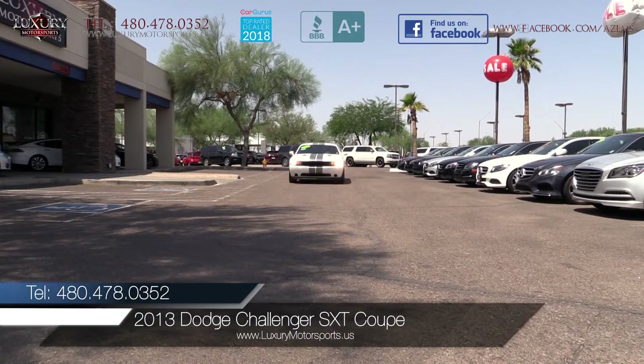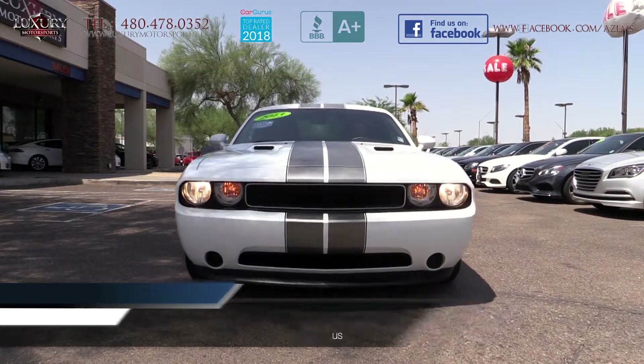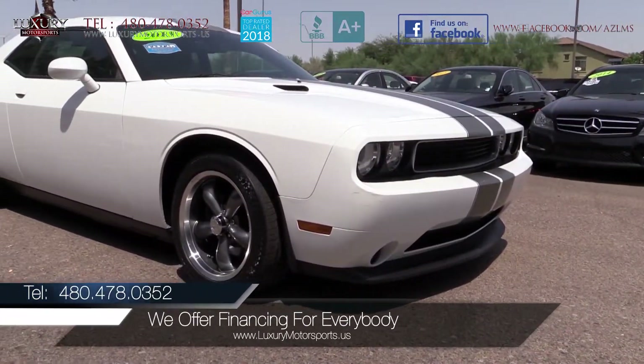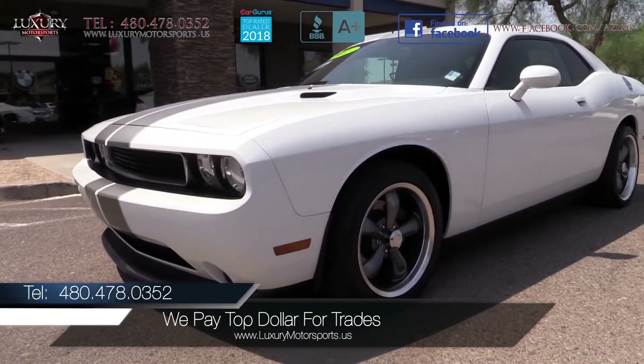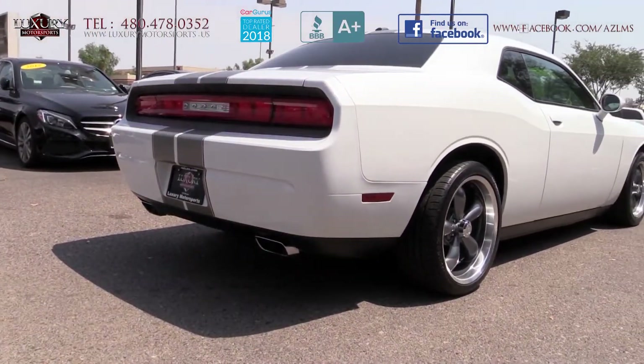Luxury Motorsports is proud to present for sale this 2013 Dodge Challenger SXT Coupe. If you are looking for a head-turning muscle car with retro looks, respectable performance, quick acceleration with a smooth and well-mannered ride quality, then this Challenger is well worth your serious consideration.